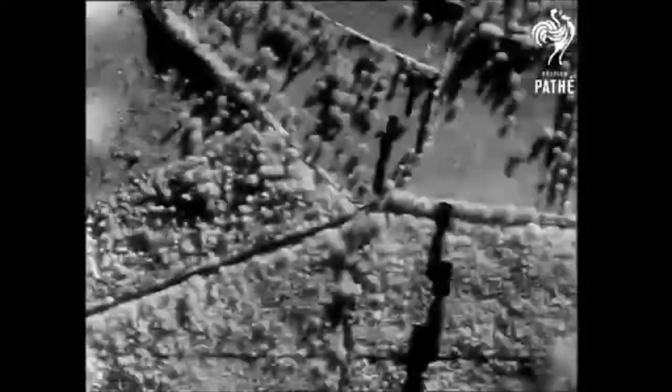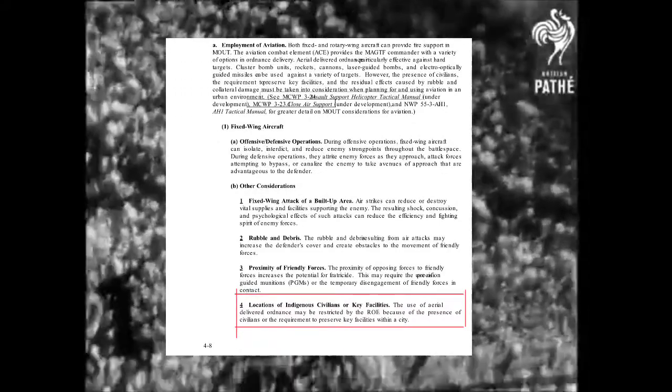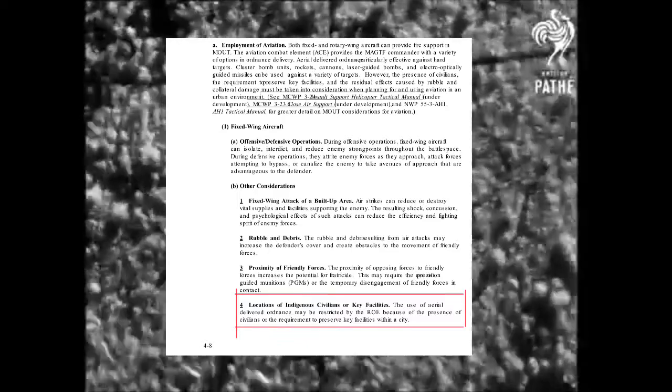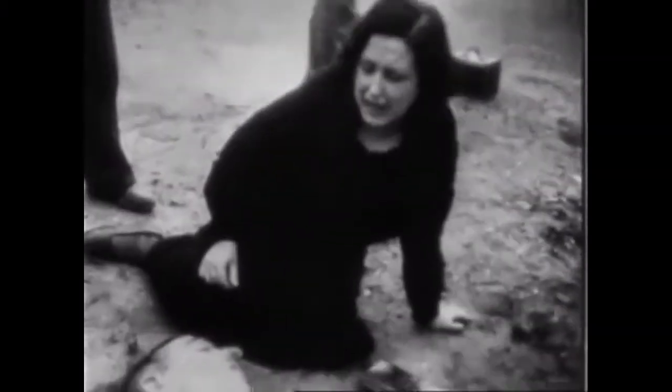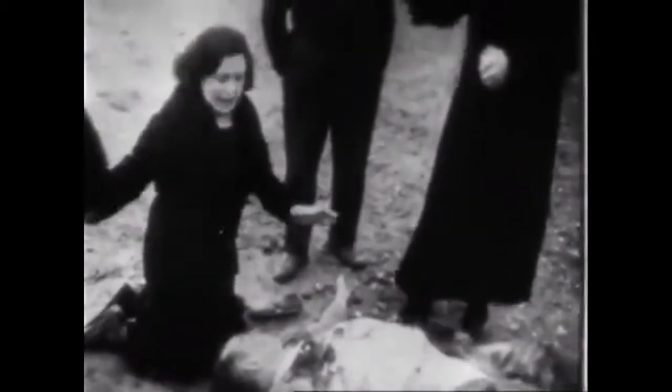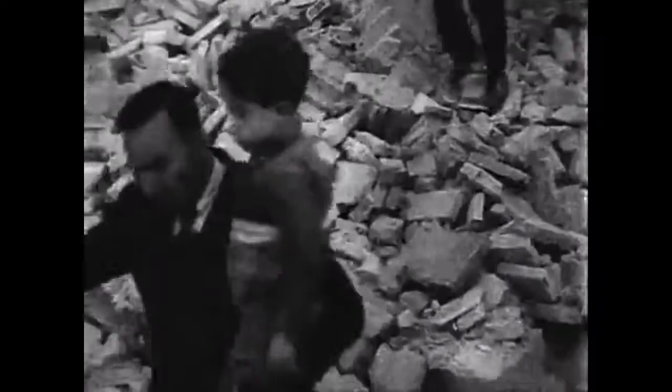Chapter 4 of the MOUT manual also addresses avoiding civilians, noting on page 4-8 that the use of aerial ordnance may be restricted by rules of engagement due to civilian presence or the need to preserve key facilities. However, cases of civilian casualties from U.S. airstrikes and drone strikes still occur, and doctrine does not fully account for the risk of such actions pushing civilians to resist an attacking force.